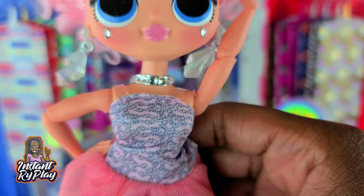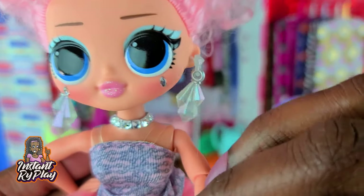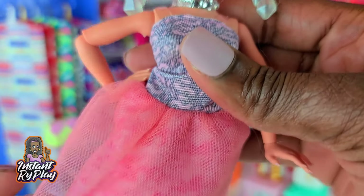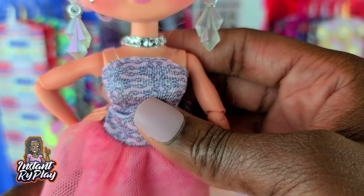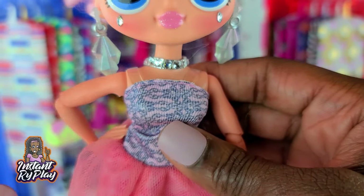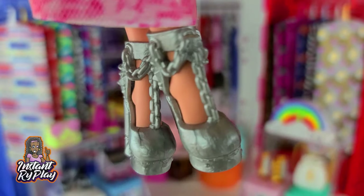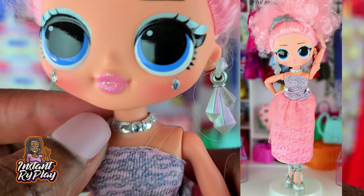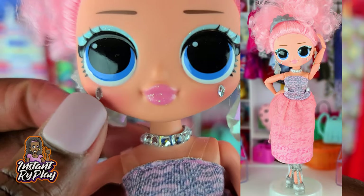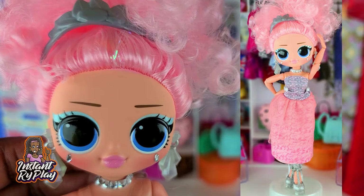Crystal Star is a superstar and today I have her wearing a cute little look — almost like a prom dressy type look. This is actually a Boxy Girls dress. I had to do some cuts and tucks and different things to get it to fit, but we got it on. These shoes are Monster High and I made a little necklace for her so she could have some bling to match the bling under her eyes. This is the look I created for Crystal Star.